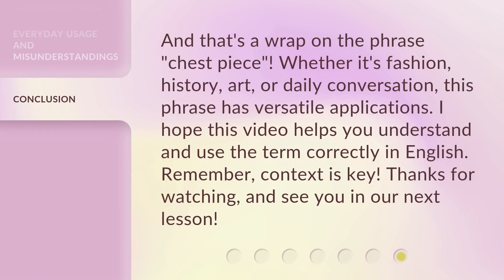And that's a wrap on the phrase 'chest piece.' Whether it's fashion, history, art, or daily conversation, this phrase has versatile applications. I hope this video helps you understand and use the term correctly in English. Remember, context is key. Thanks for watching, and see you in our next lesson.